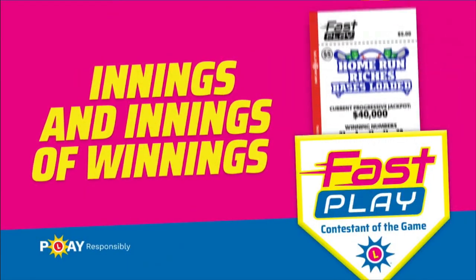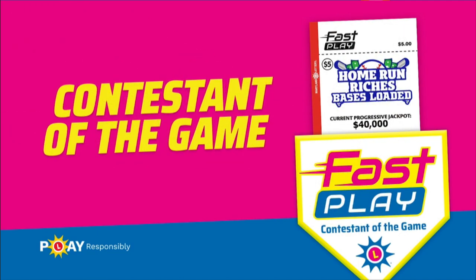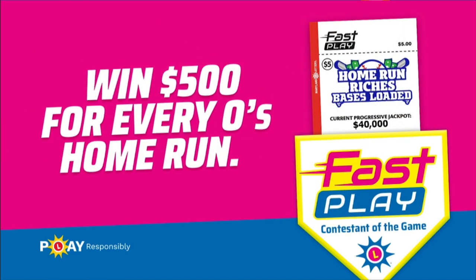Enter Fast Play Home Run Richest tickets for a chance to be selected as a contestant of the game. You could win $500 for every O's home run.